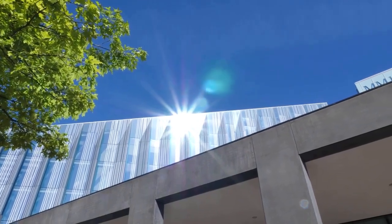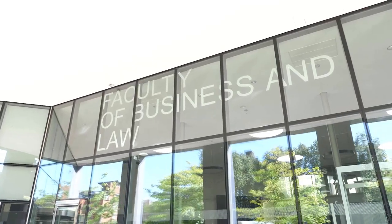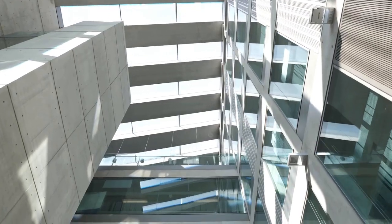Welcome to our Business School. Our award-winning Business School was opened in 2012. The judges in the Prime Minister's Award for Better Public Buildings praised the innovative design of the building and how it would prepare future graduates for the world of work. Come with me and I'll show you around.